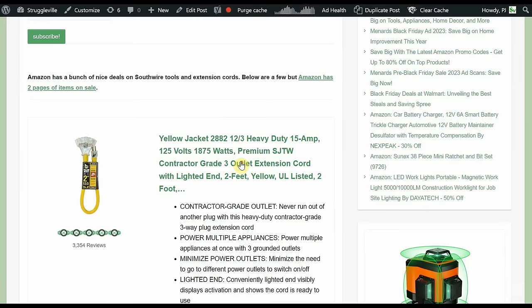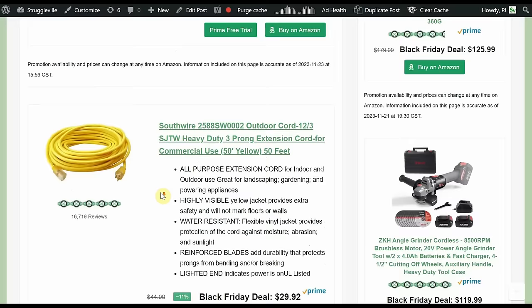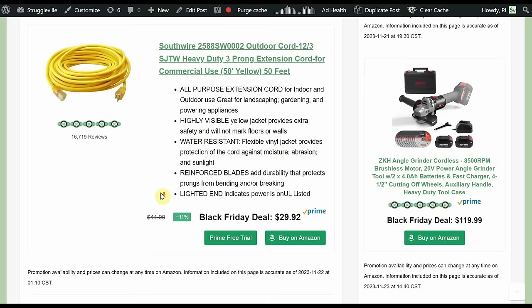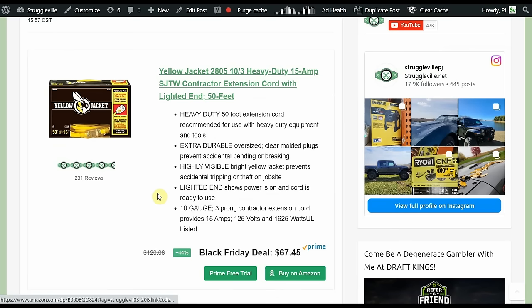Now we have Southwire deals, which kicked off the whole brand search thing — two pages on Amazon. A 12/3 three-outlet triple-tap two-footer for only $6.88 — an amazing deal. If you need more length, there's a 12/3 50-foot outdoor-rated extension cord with one outlet for $29.92. Also the non-contact voltage detector down to just $11.72, and a 10/3 heavy-duty contractor extension cord, 50-foot, 10-gauge.